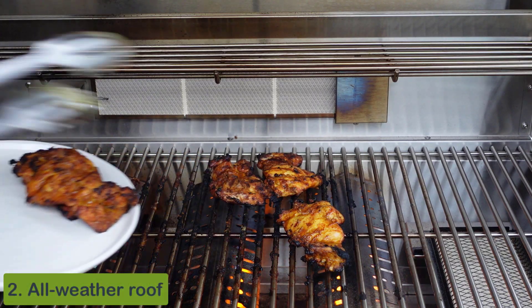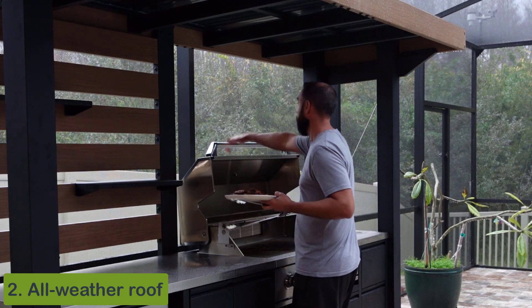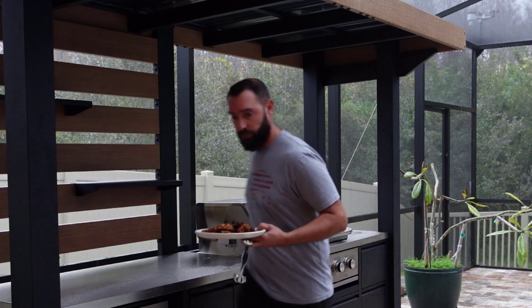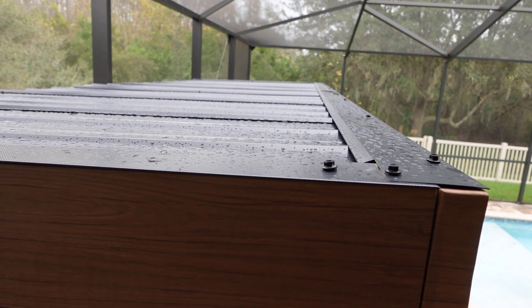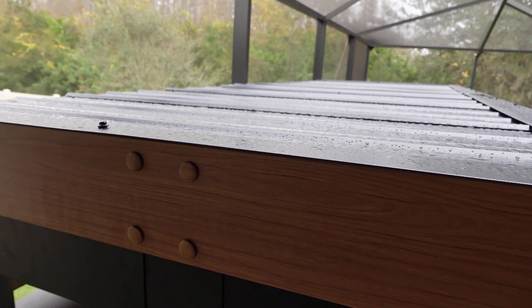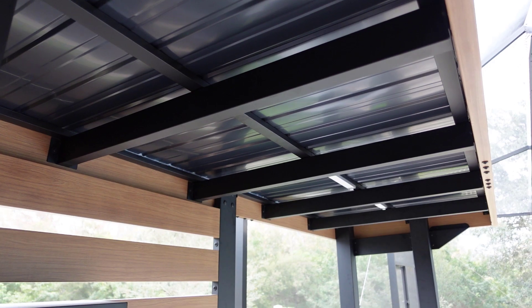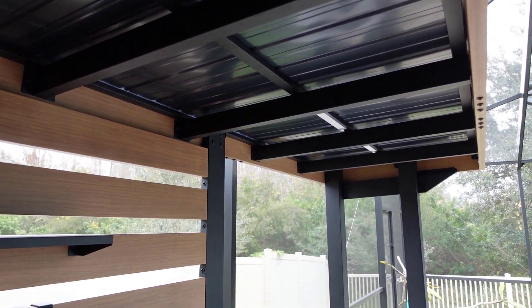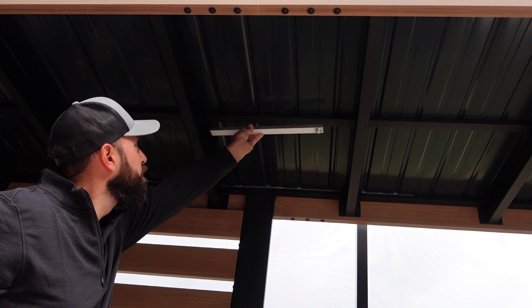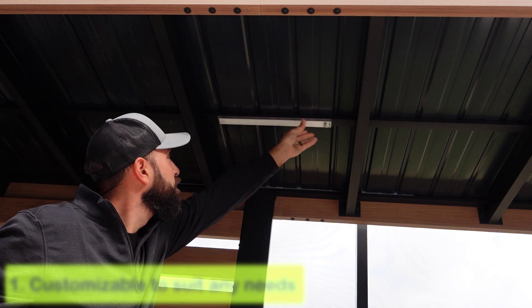Number two on the list: this amazing roof over the grill and counter space. It's even raining while I'm talking with you today, and I'm protected by the roof. I know it doesn't snow in Florida, but people in snowy climates will appreciate that it can hold up to 50 pounds of snow per foot — keeping it off your cook space.